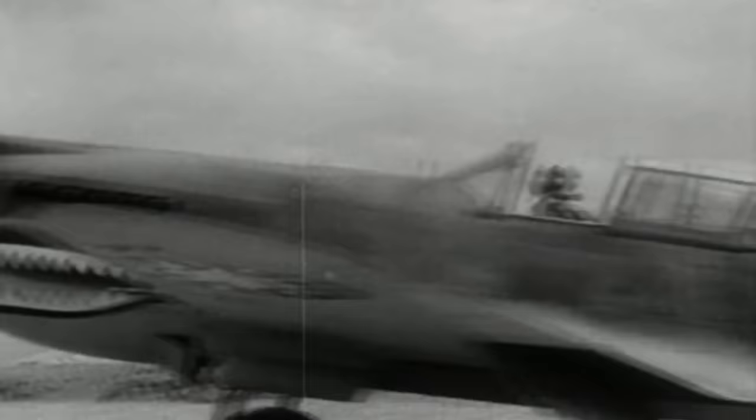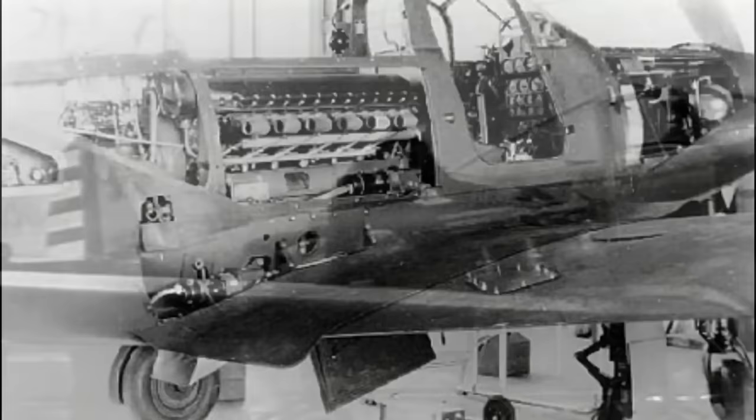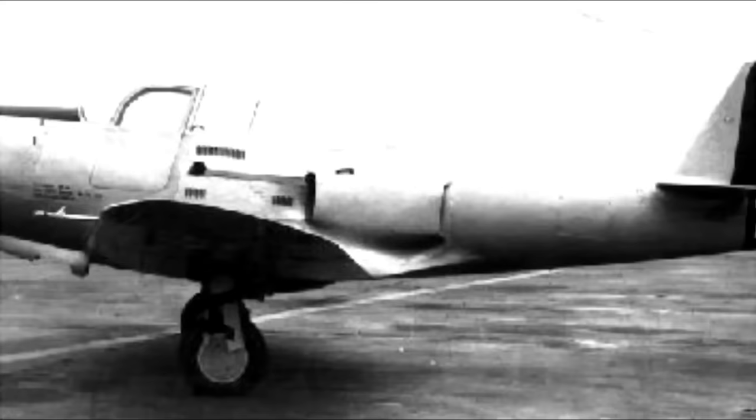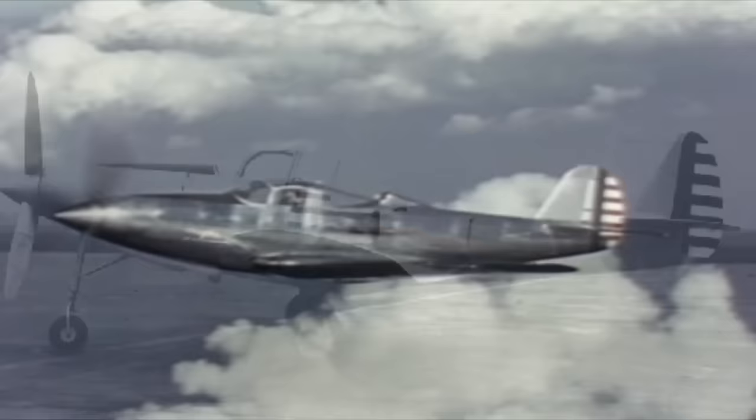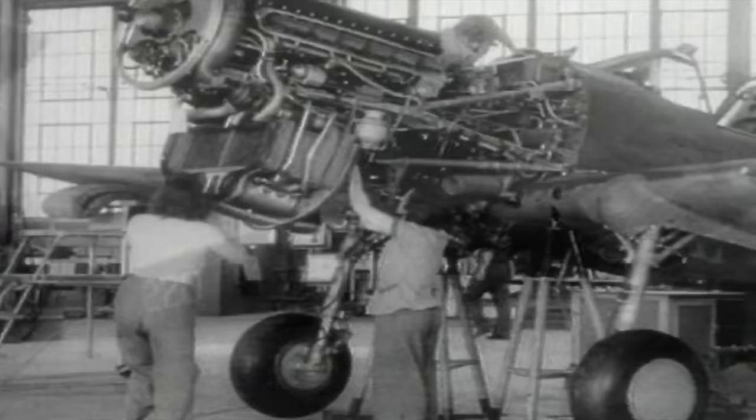America had other smaller fighters powered by the Allison engine — the P-39 Airacobra and the Curtis P-40 Warhawk — but in both cases their manufacturers failed to include Allison's turbocharger. The P-39 had an innovative mid-fuselage engine layout designed to house the turbocharger, but an aerodynamically costly cooling scoop led to both the scoop and turbocharger being eliminated from production, crippling its high-altitude capability. The P-40 Warhawk excluded the turbocharger from the outset, limiting its optimal altitude to just 15,000 feet and relegating the aircraft to ground attack work.